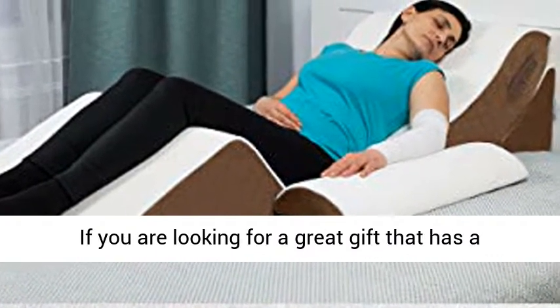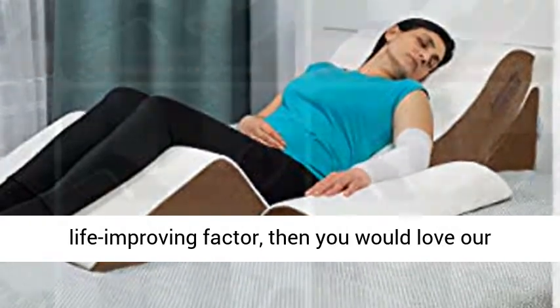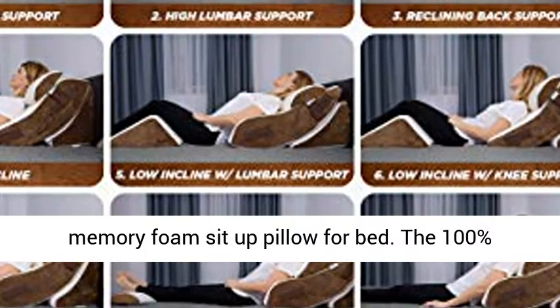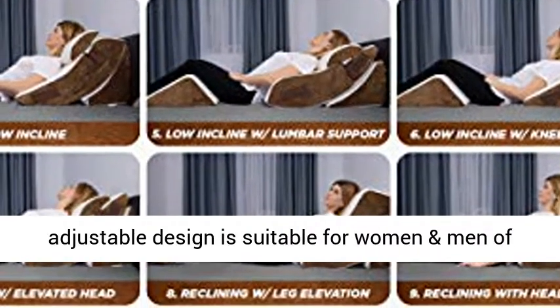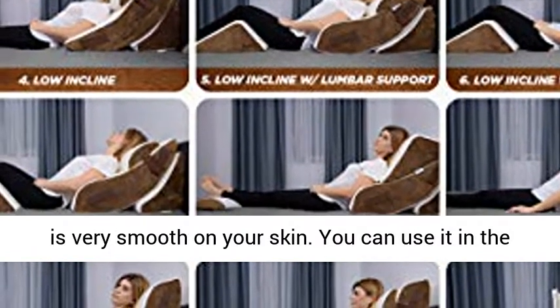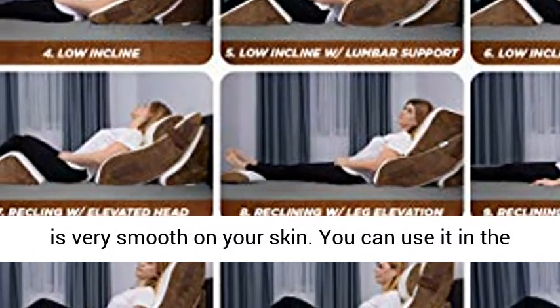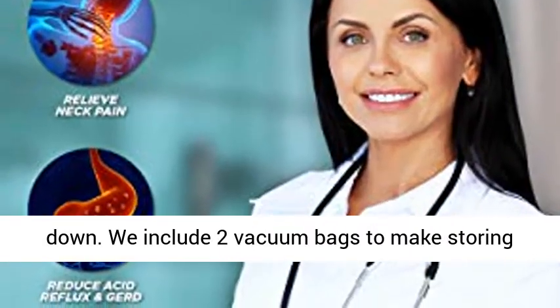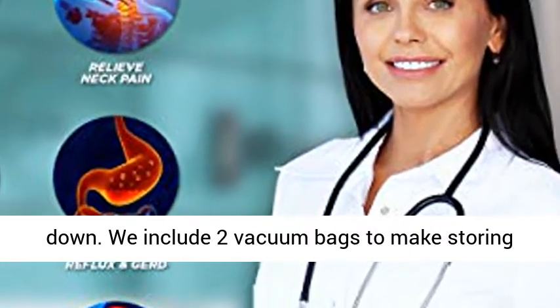If you are looking for a great gift that has a life-improving factor, then you would love our memory foam sit-up pillow for bed. The 100% adjustable design is suitable for women and men of any height, and the organic bamboo washable cover is very smooth on your skin. You can use it in the bed, on the couch, and on the floor without sliding down. We include two vacuum bags to make storing hassle-free.